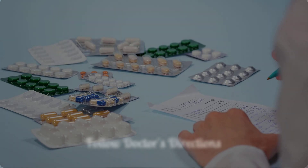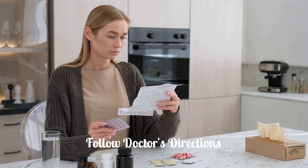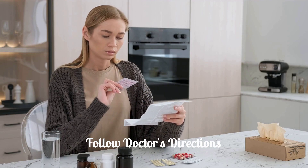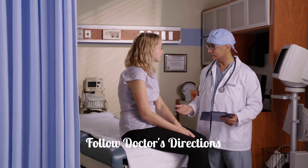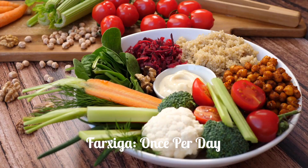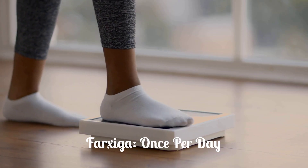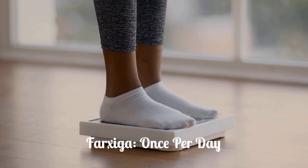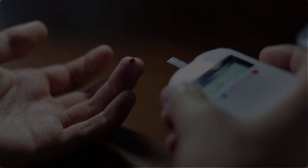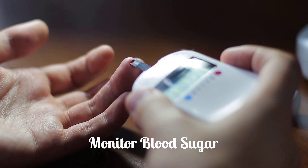Always take Farksega exactly as your doctor prescribed. Follow all directions on your prescription label and read all medication guides or instruction sheets. Your doctor may occasionally change your dose. Farksega is taken one time per day, with or without food. Your treatment may include dietary changes, exercise, weight control, and special medical care. Your blood sugar will need to be checked often, and you may also need to test the level of ketones in your urine.